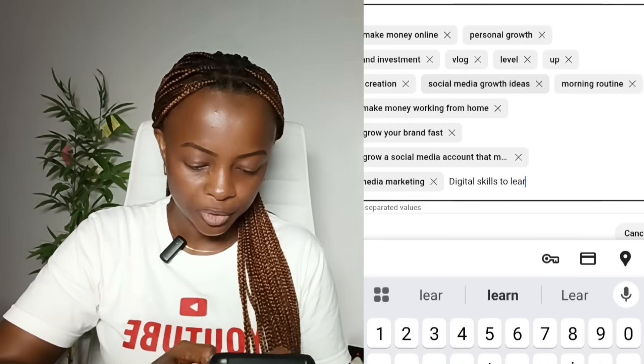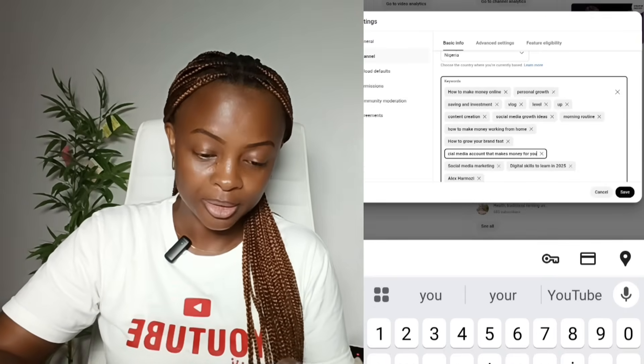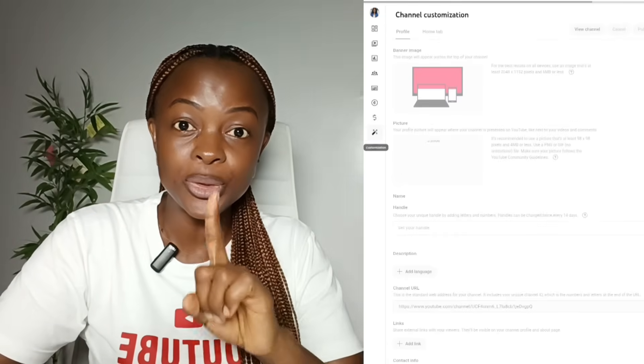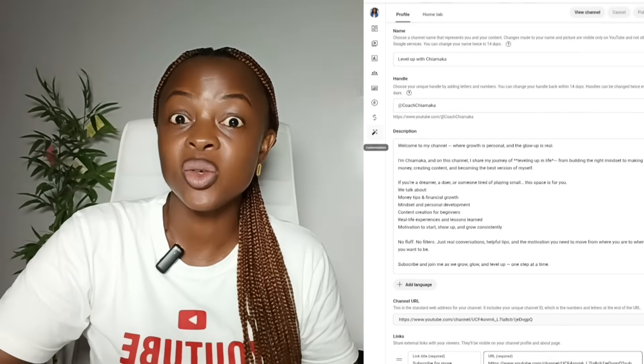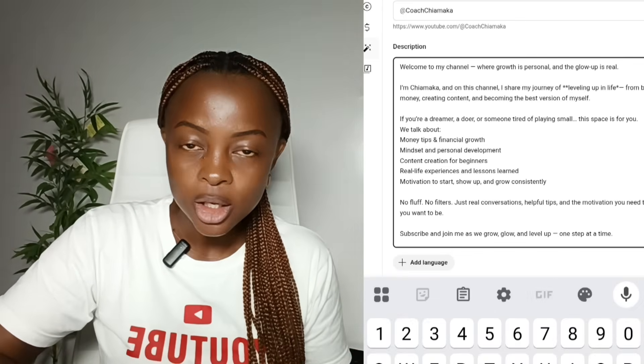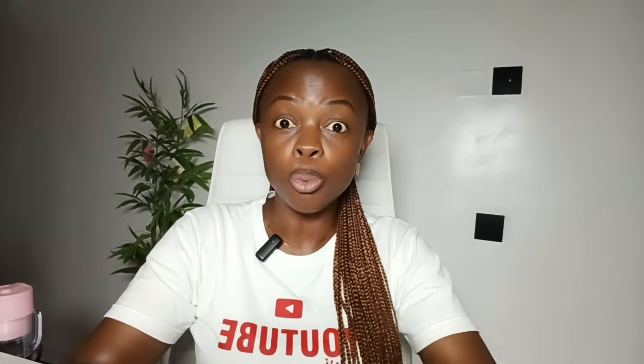Go on and type those keywords you've written down, including the names of big channels, to help your videos start ranking. This is one of the biggest secrets YouTubers use to get views on their videos. The next step is to optimize your channel description. You're also going to use these keywords in the description of your channel — just convert them into sentences. With this, you've given the YouTube algorithm all it needs to know about you and your target audience, so when you upload your video, YouTube will start pushing and recommending your videos.